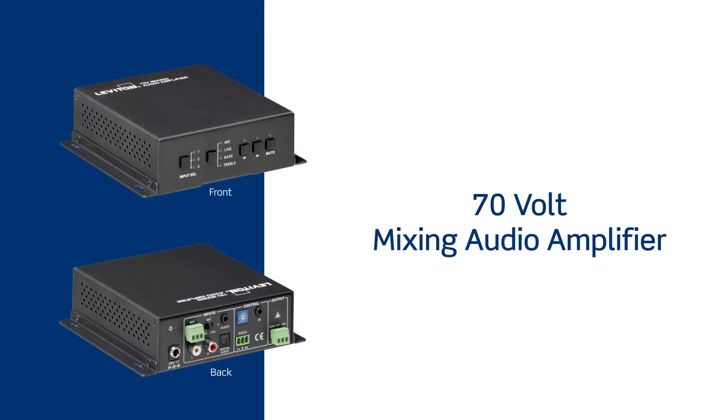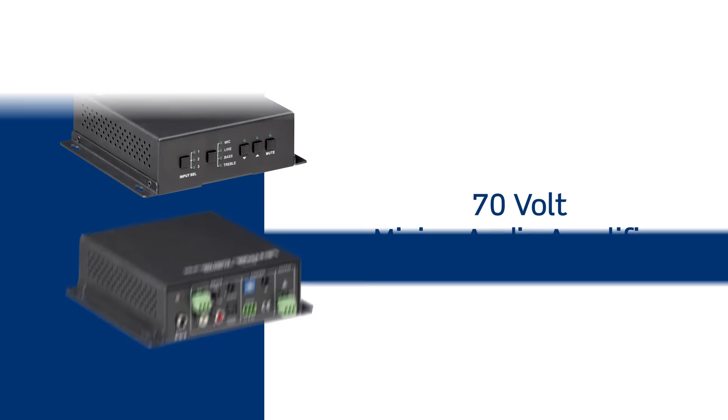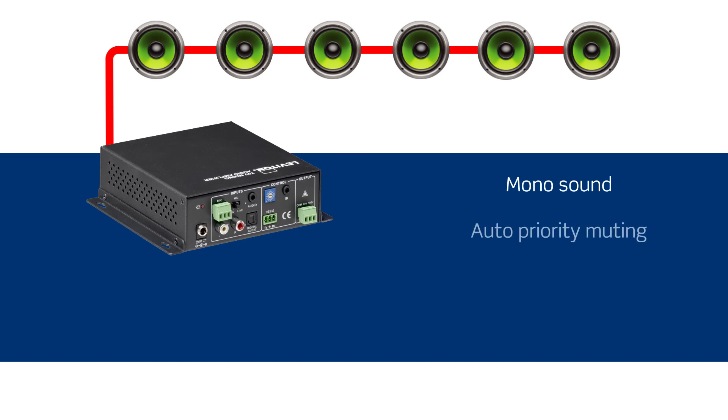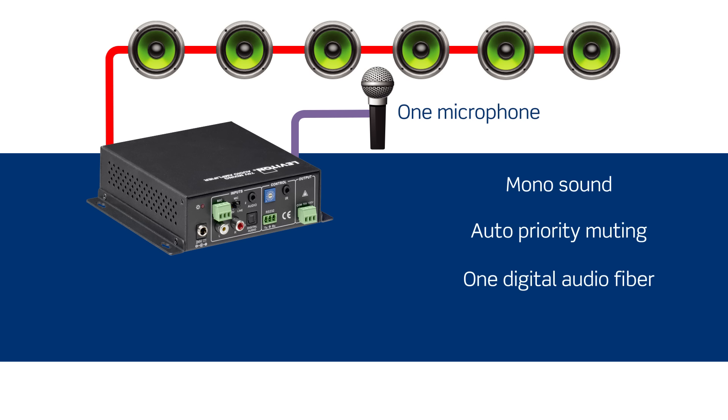The Leviton 70V mixing audio amplifier supports mono sound over extended ranges. It's easy to install and provides auto-priority muting to support background music and facility-wide paging, and one microphone, one digital audio fiber, and two stereo audio summed inputs.